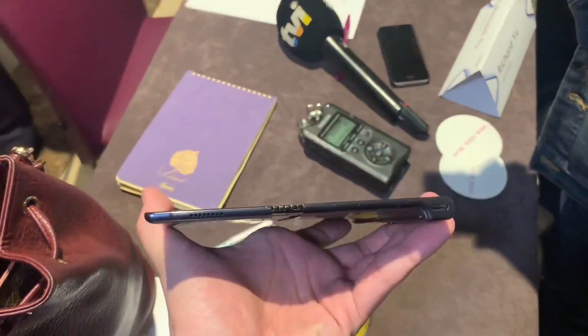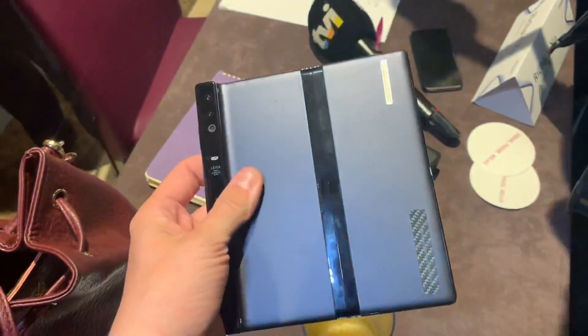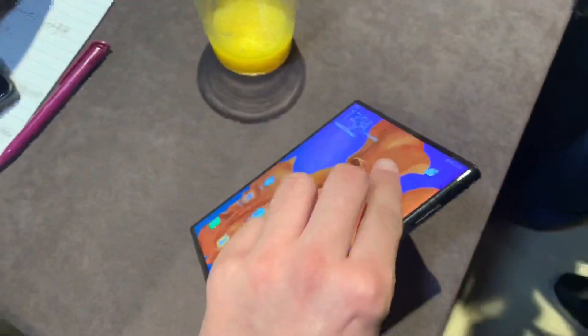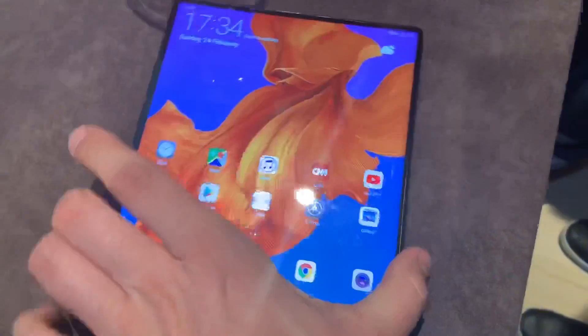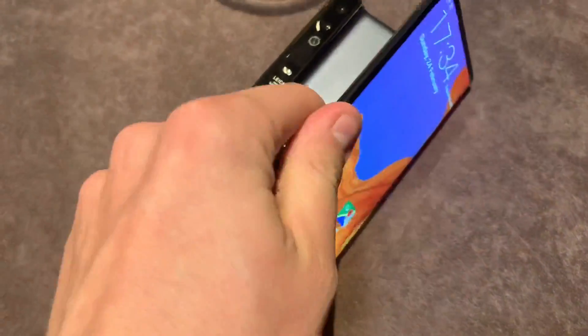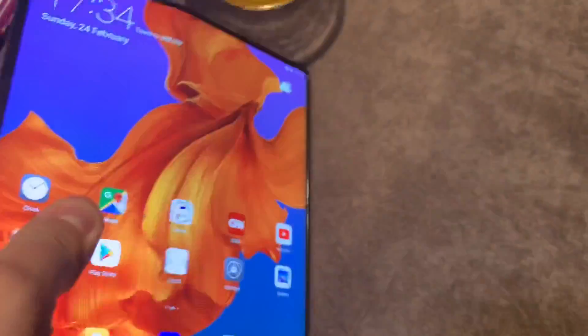Hi, this is Robert from German Computer Build, and I had the exclusive opportunity to get my own hands on the brand new Huawei Mate X, the highlight of MWC 2019, which is normally behind closed doors and behind glass.